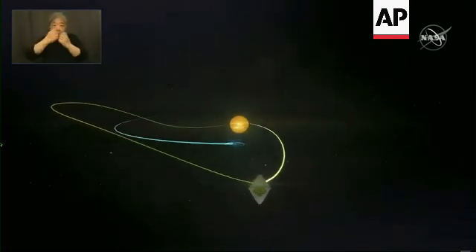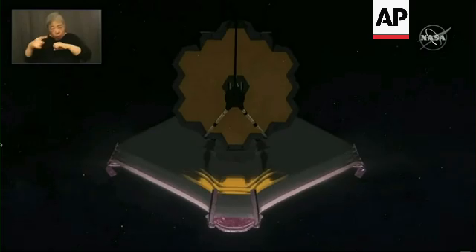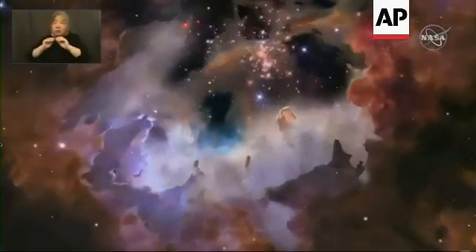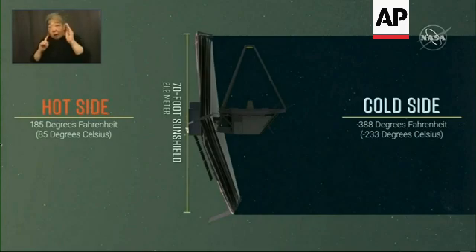As Webb orbits L2, the telescope stays in line with Earth as it travels around the sun. The telescope's optics and instruments need to be kept very cold to be able to clearly observe the very faint signals of very distant objects. This location is perfect for Webb's sunshield to block out light and heat from the Sun, Earth, and Moon.